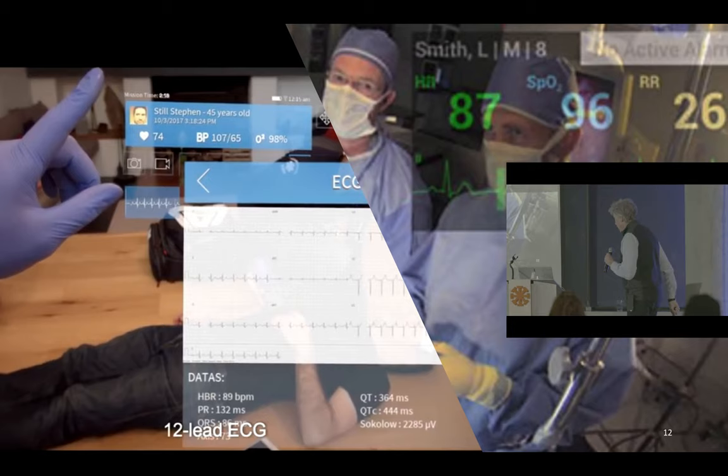On the left, using a mixed reality headset, you see an EMT at an emergency — simulated, of course. The patient is lying down and he is getting his real-time information in his visual field to help him with the situation. The only problem is the patient and situation are entirely obscured by all the iconic and graphic data he is being given. And this is the elephant in the room that, for some reason, nobody wants to talk about.